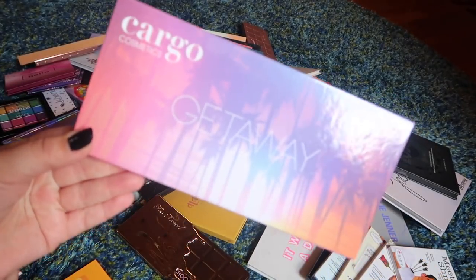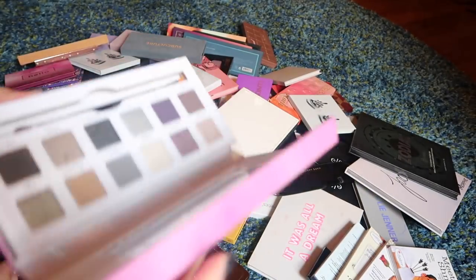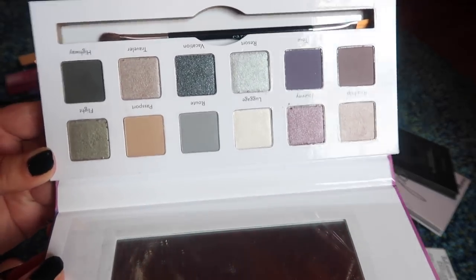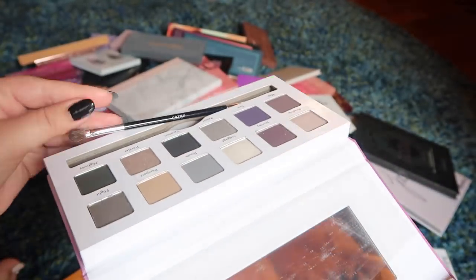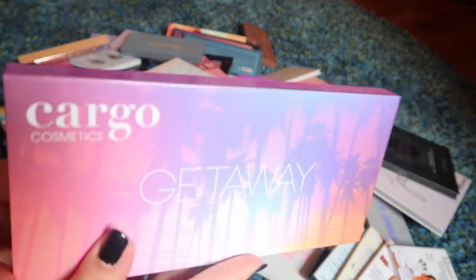I already know I'm gonna get rid of this palette — it's from Cargo Cosmetics, the Getaway palette. I got it at Marshalls. At first I thought the shades were interesting but there's hardly any pigment and it's just overall not a great palette. It's so tempting because it's so cheap at TJ Maxx, but really it's not worth it — not even worth the seven or eight dollars I paid for it. So that one's gonna go.